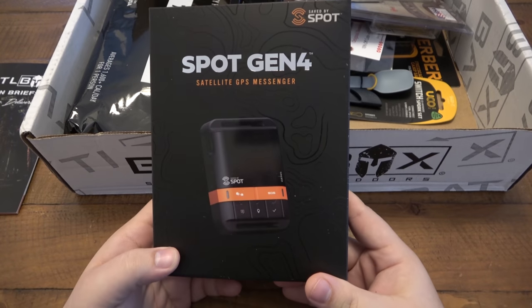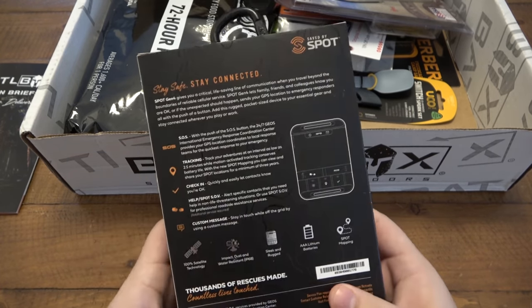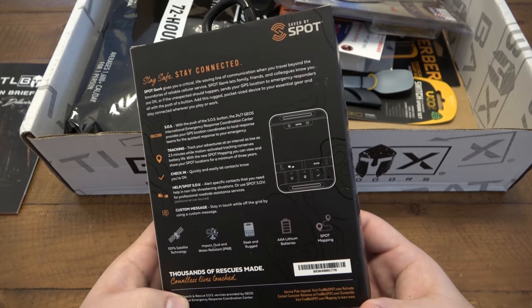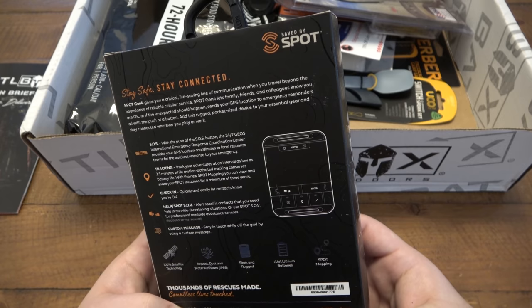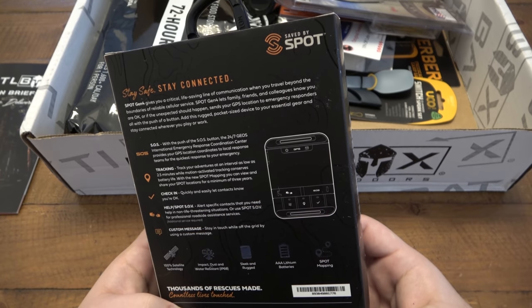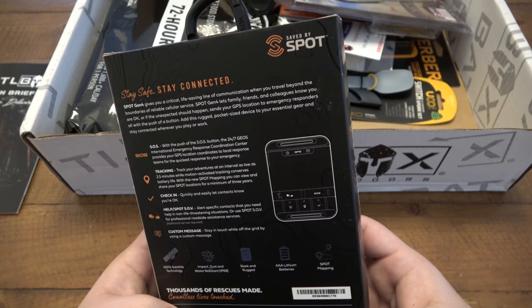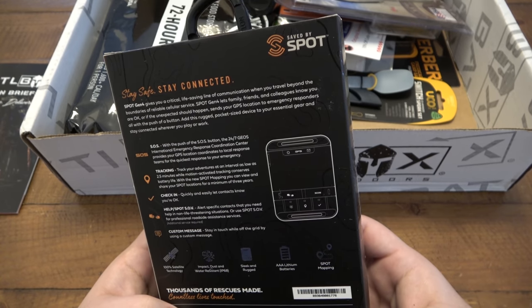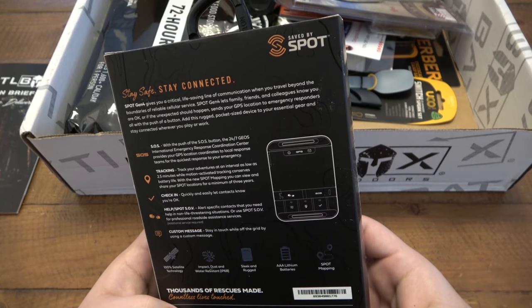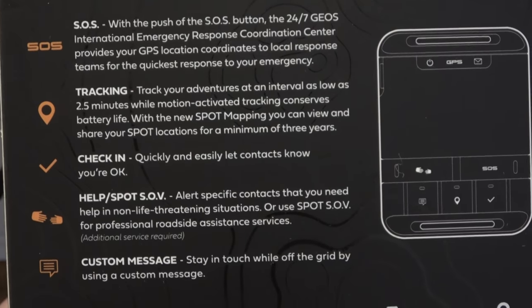What is this? All right, SPOT Gen 4 satellite GPS messenger. I love tech — I'm just not very familiar with a lot of it, but I am always surprised at some cool technology. It says stay connected — SPOT Gen 4 gives you a critical life-saving line of communication when you travel beyond the boundaries of reliable cellular service. It lets family, friends, and colleagues know you are okay, or if the unexpected should happen, send your GPS location to emergency responders all with the push of a button on this rugged pocket-sized device. So that's really cool.